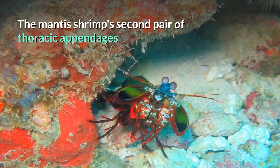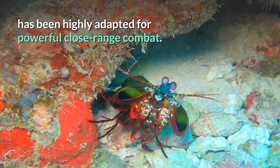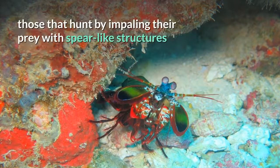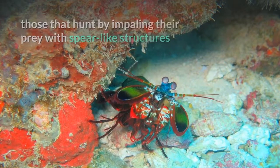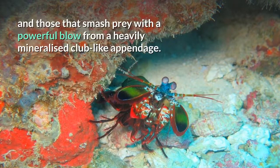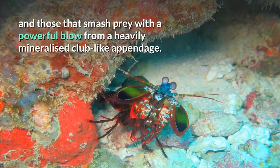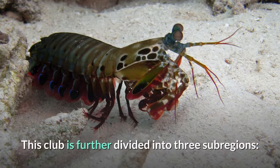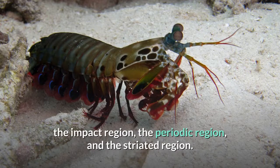The mantis shrimp's second pair of thoracic appendages has been highly adapted for powerful close-range combat. The appendage differences divide mantis shrimp into two main types: those that hunt by impaling their prey with spear-like structures, and those that smash prey with a powerful blow from a heavily mineralized club-like appendage. This club is further divided into three subregions: the impact region, the periodic region, and the striated region.